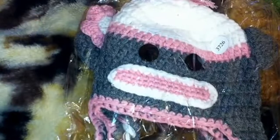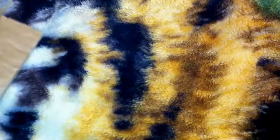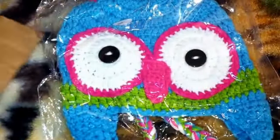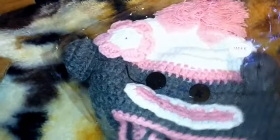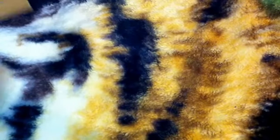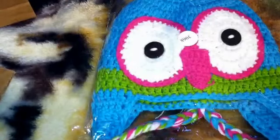This will be for the girls — there should be another one of those in there, and another primary colored monkey hat. There's more hats — an owl hat, another monkey hat, and another owl hat. Those are going to look so cute on the kids.